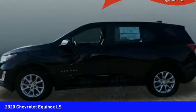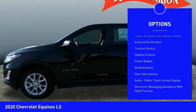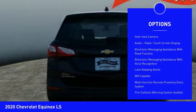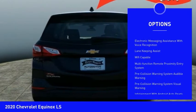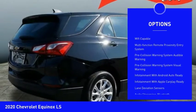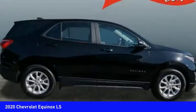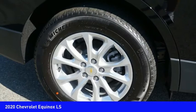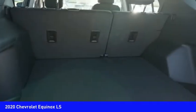Here are some of this vehicle's great options. Power windows with safety reverse, active grille shutters, traction control, stability control, power brakes, braking assist, rear view camera, audio radio, touchscreen display, electronic messaging assistance with read function, electronic messaging assistance with voice recognition.